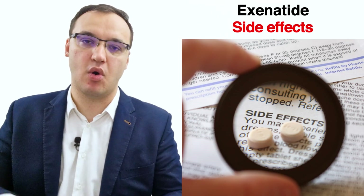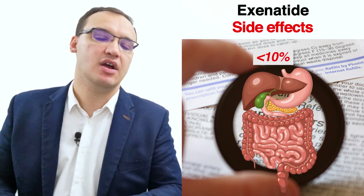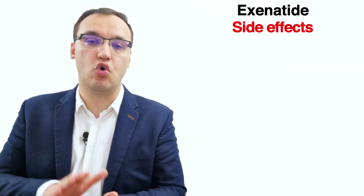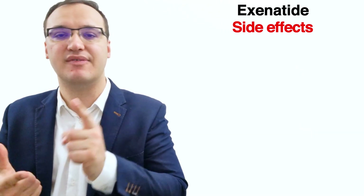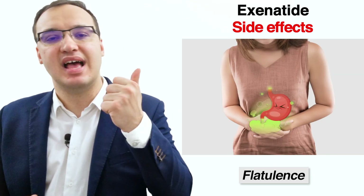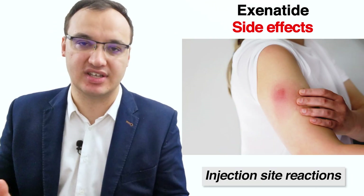Exenatide has several benefits, but one of its main drawbacks is its side effects, mainly related to digestion, in less than 10% of cases. The most common side effects are abdominal discomfort and loss of appetite. Possible gastrointestinal problems include nausea, vomiting, constipation, diarrhea, flatulence, and abdominal pain. Injection site reactions can also occur, but these are rare and can occur with any injected medication.